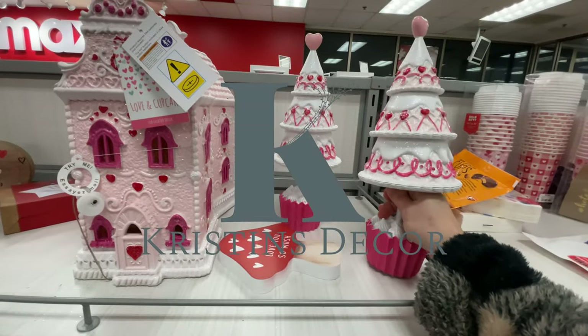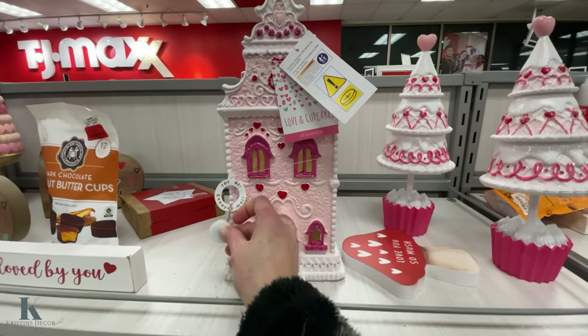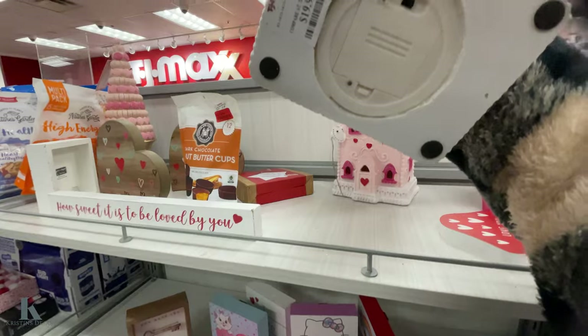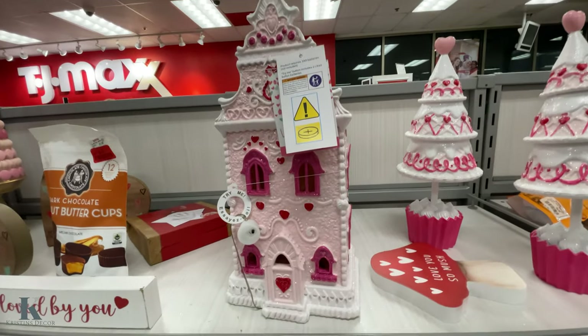This cute little decor is $12.99. Look at this little Valentine cupcake house — that is so cute and detailed. It's only $20. So adorable, I love it.